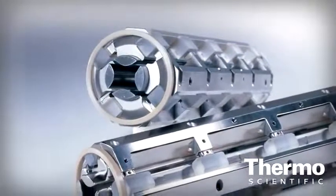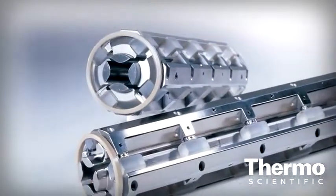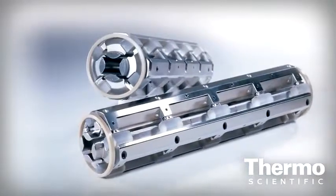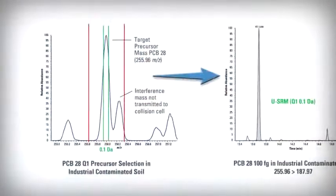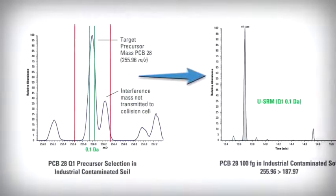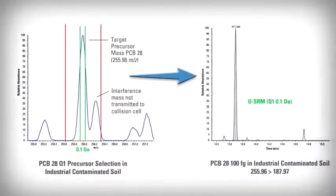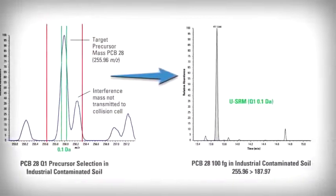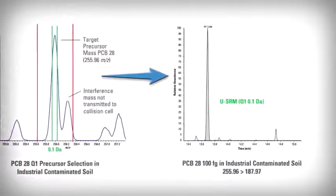HyperQuad technology allows increased resolution of up to 0.1 AMU. This translates into the most selective SRM available. During ultra-selective SRM, the first quadrupole is set to only transmit the precursor mass of a target compound within a 0.1 m/z window. This means fewer interfering masses are transmitted to the collision cell, ultimately reducing chemical noise.